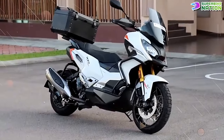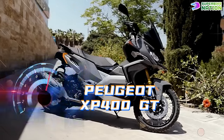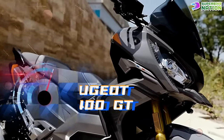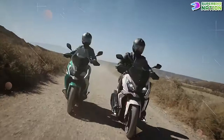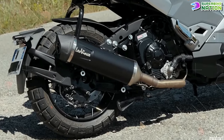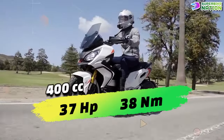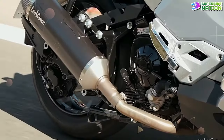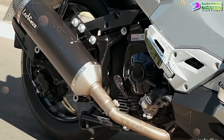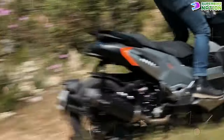The 2024 Peugeot XP400 GT is a maxi scooter that bridges the gap between motorcycles and scooters, offering both powerful performance and comfortable practicality. It is powered by a liquid-cooled, single-cylinder 400cc engine that produces a maximum power output of 37 horsepower and a peak torque of 38 newton meters, offering the best performance in its category with increased torque at low RPM for better acceleration and hill-climbing ability.